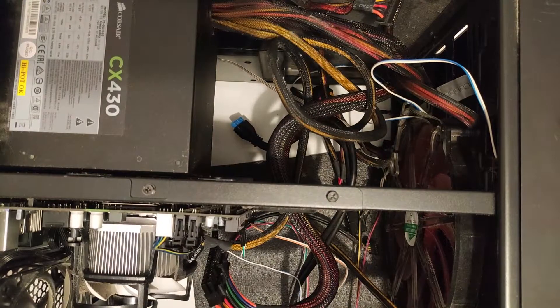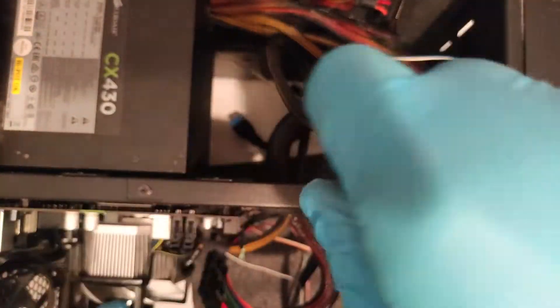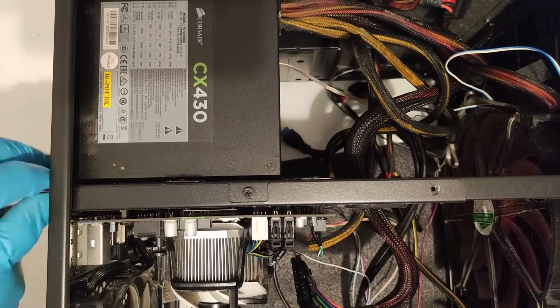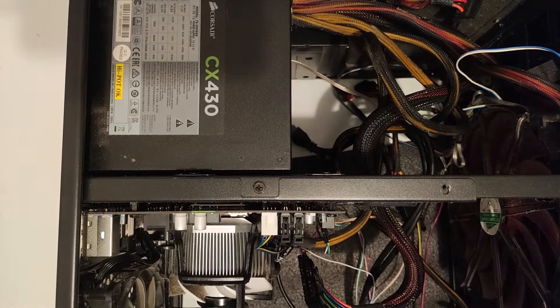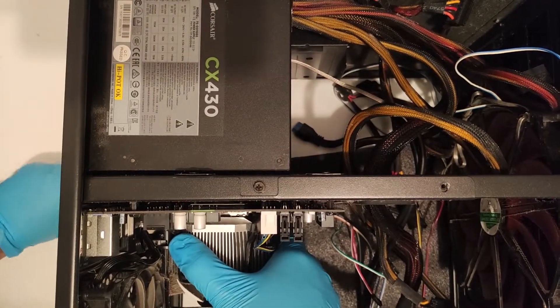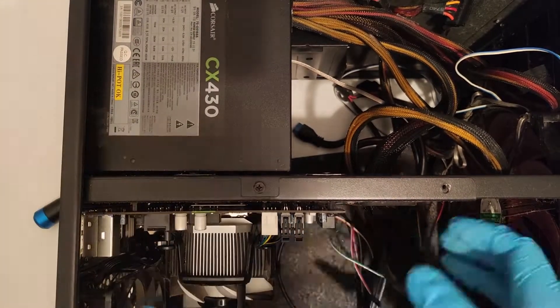It comes in this squat case that has a window geared towards showing off your GPU and segregating case airflow. I'm not a massive fan, but I think we should try to oblige with a good looking GPU nonetheless. In here I also found a 1TB hard drive which I subsequently tested and it was all okay, a Corsair 430W PSU that I also bench tested and found to be in good working order, and a couple of fans that were dusty but running nice and silent.